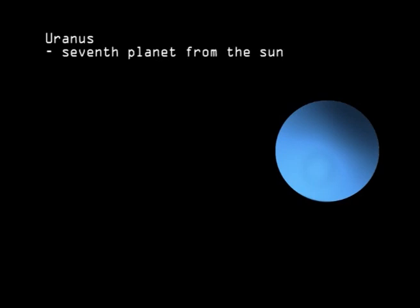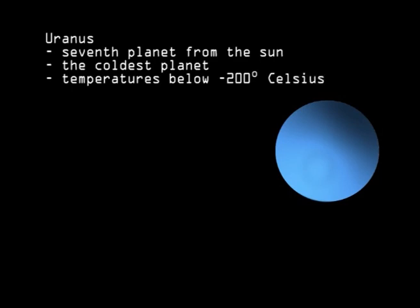Uranus is the seventh planet from the Sun, and the coldest, with temperatures plunging below minus 200 degrees Celsius. Even though it is much smaller than Jupiter and Saturn, it is still 15 times heavier than Earth.